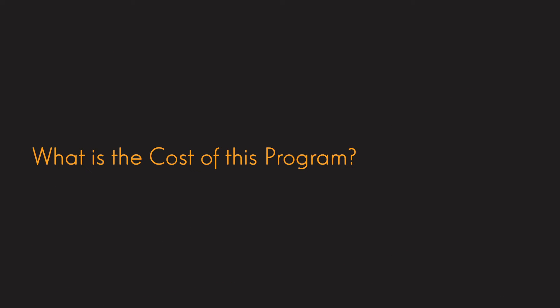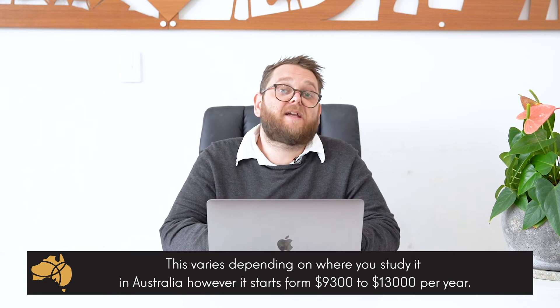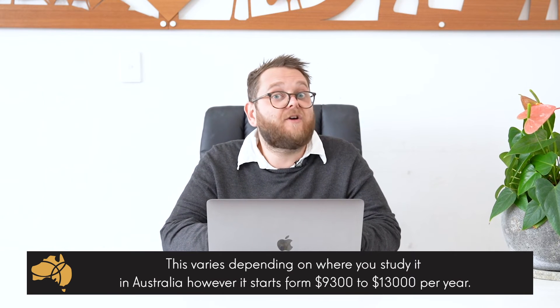What is the cost of this program? This varies dramatically depending on the school and where you decide to study. The cost for the heavy diesel mechanic can start anywhere from about $9,300 per year right through to about $13,000 per year. It's always good to have a chat with us to work out what your budget is and see how we can make the program work for where you want to study. Please remember, it is a two-year program.